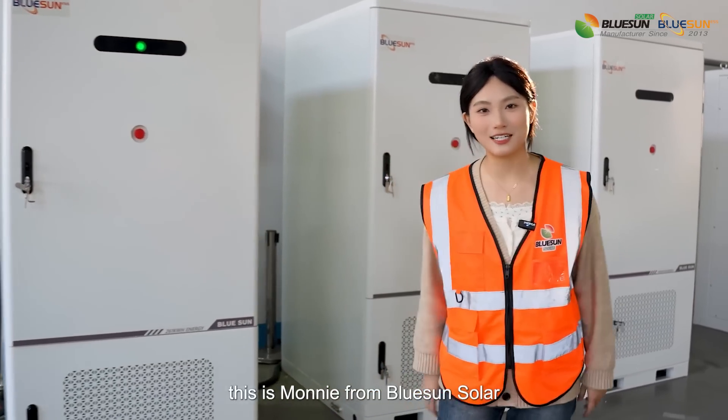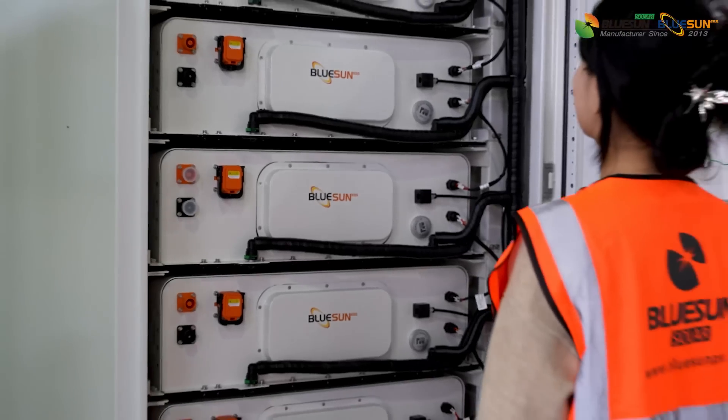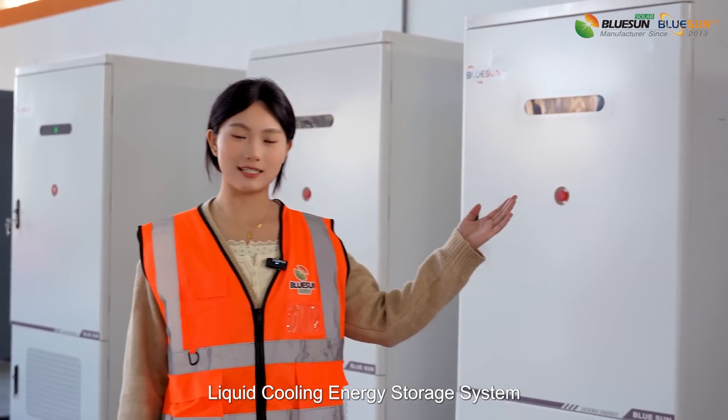Hello everyone, this is Moni from Bulusan Solar. I'm very happy to see you again. Today it's my honor to introduce our new product: the liquid cooling energy storage system.